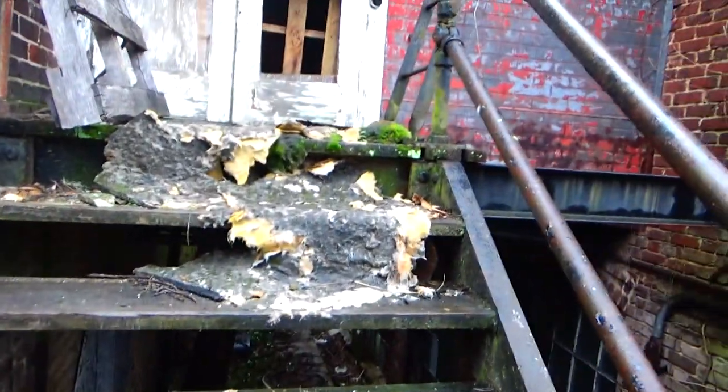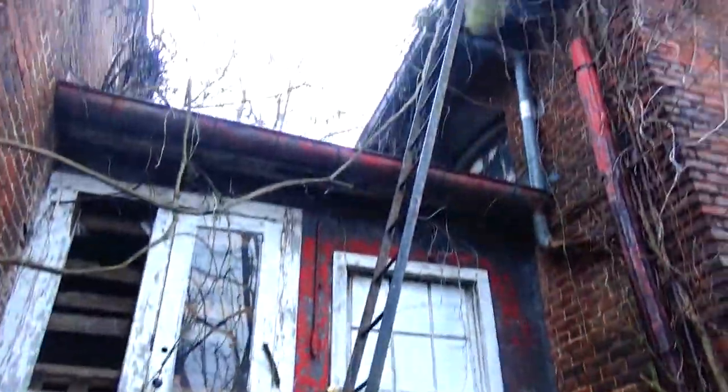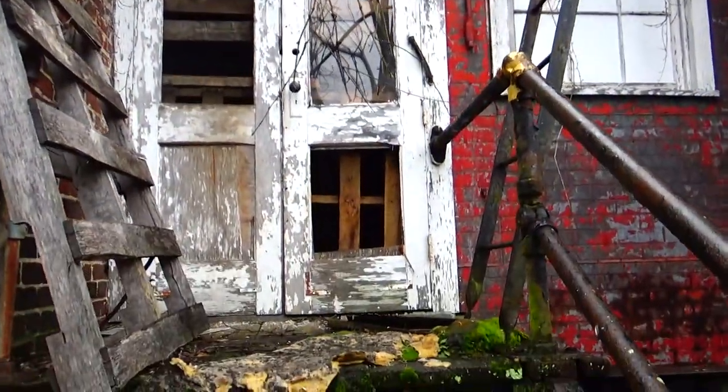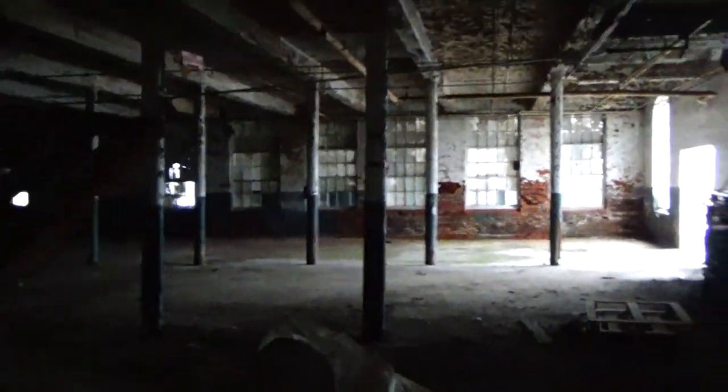This is too iffy — these stairs are too rotten. But look at that.